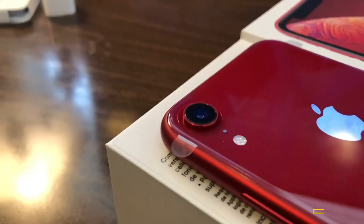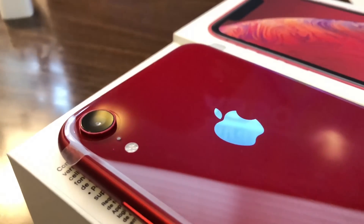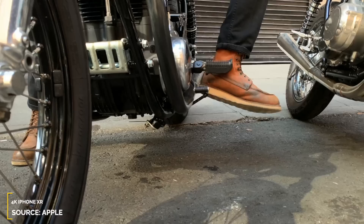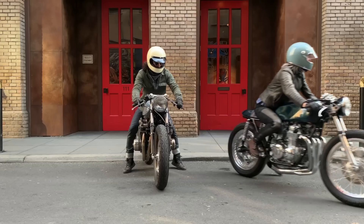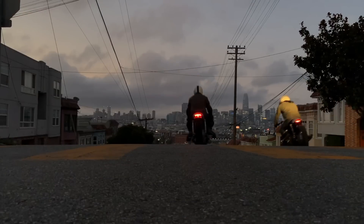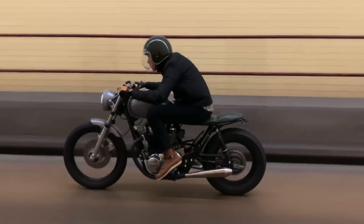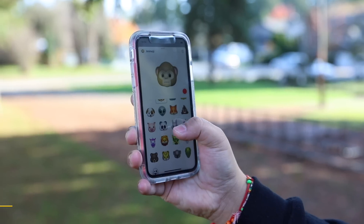Unlike the dual camera system on the XS and XS Max, the XR has one single camera — a 12 megapixel f/1.8 wide-angle camera. Before you write it off, this camera is absolutely amazing and takes great photos. You can record up to 4K at 60 frames per second, or if you prefer super smooth video, up to 240 frames per second at 1080p. If you're creating content like photos or videos, I highly recommend going for the 256 gigabyte version, because files quickly add up and will fill your phone fast.